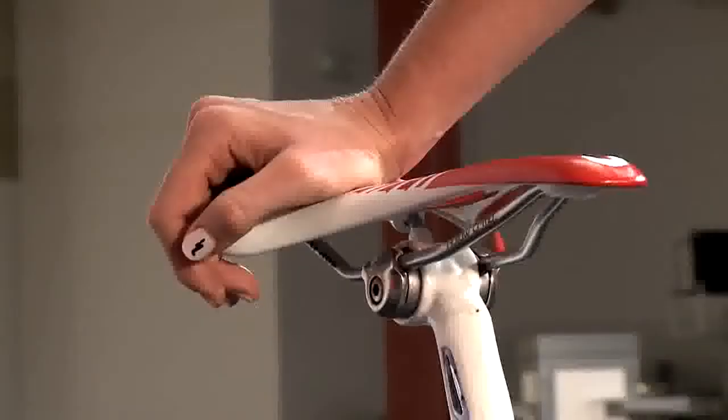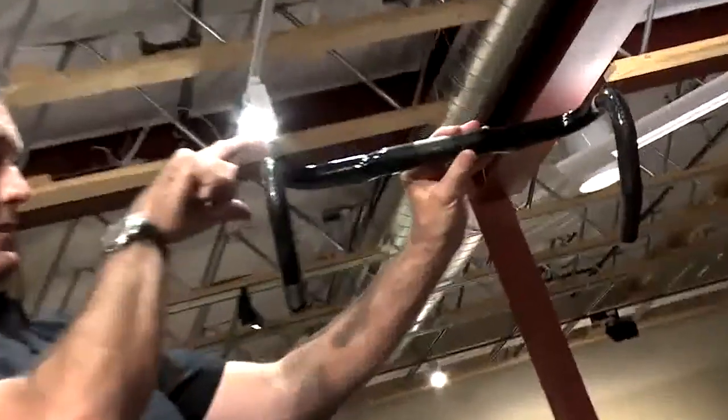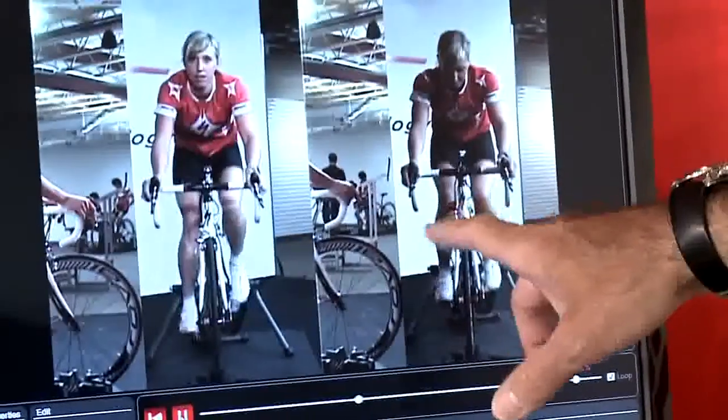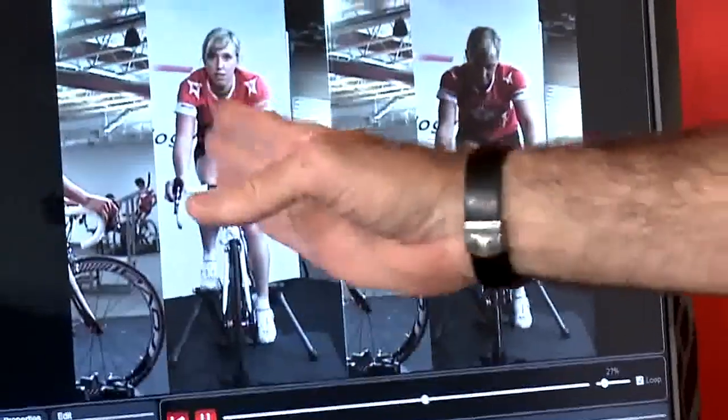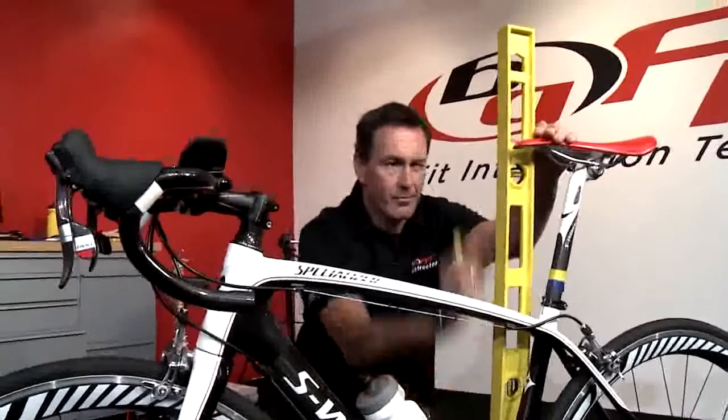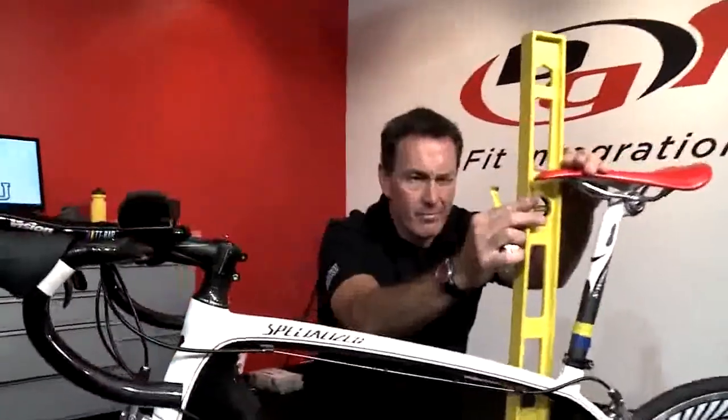We did some major changes. I got a wider saddle, which I never tried before — that was the first experience. I also got smaller handlebars and a shorter stem, so I'm more compact over the bike. I'm actually on top of the bike and feeling much more centered, and also feeling much stronger as the saddle came both forward but also a bit down. So I have more power on the pedals.